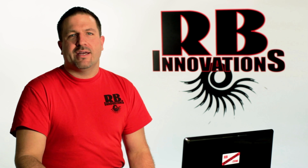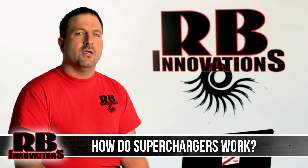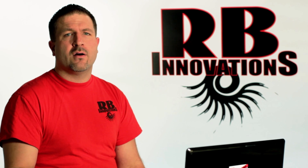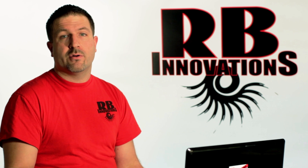Hey everybody, it's Bob with RB Innovations. In today's video we're going to talk to you about our nitro supercharger products. We're going to give you the inside and out of our product, and we're going to take on all the ongoing debate that's been happening over the past 12 years we've produced the product.